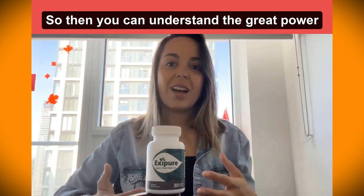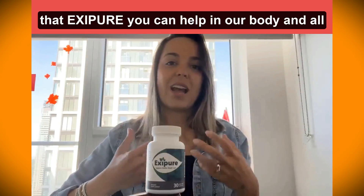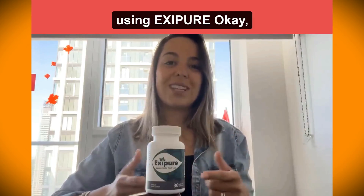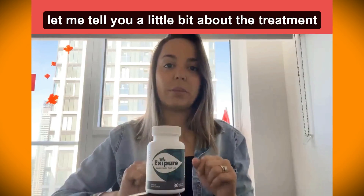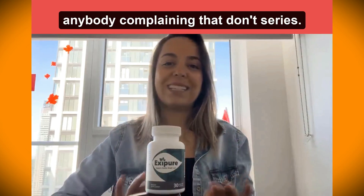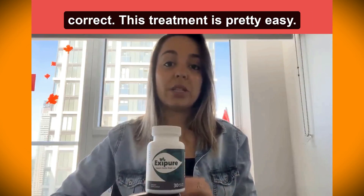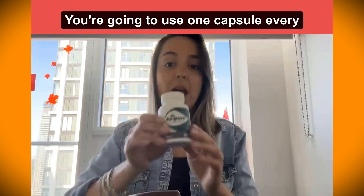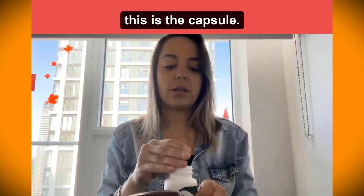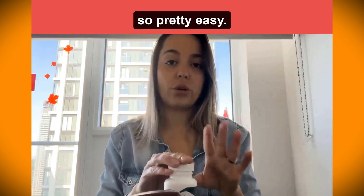So now you can understand the great power that XC Beer can have on our body and all the changes you can experience using it. Let me tell you a little bit about the treatment — it's pretty easy. You're going to take one capsule every morning with a full glass of water. This is the capsule. Pretty easy.